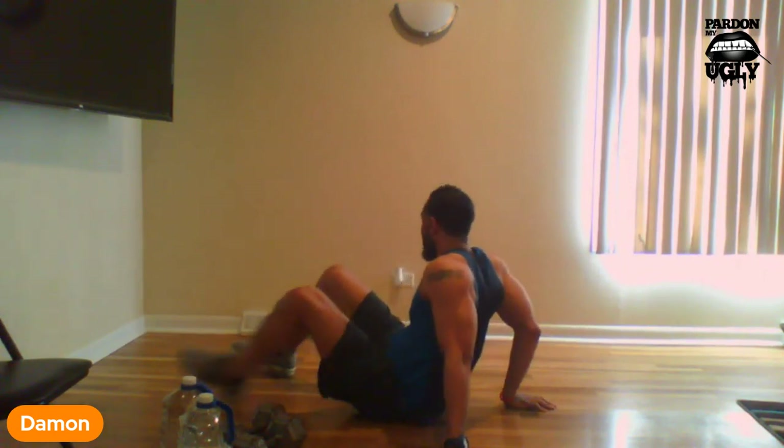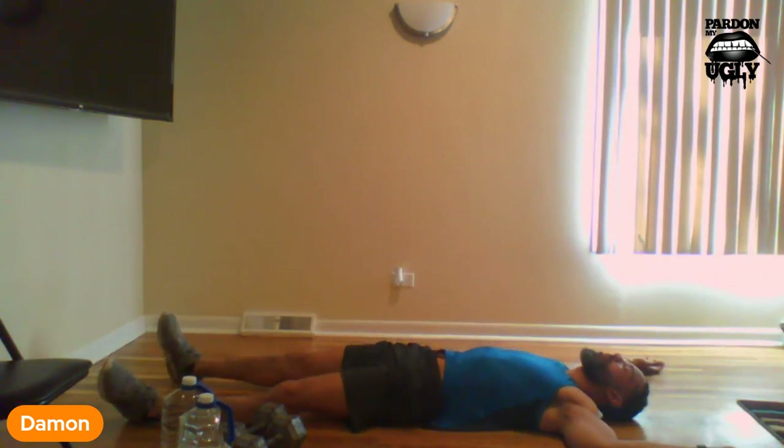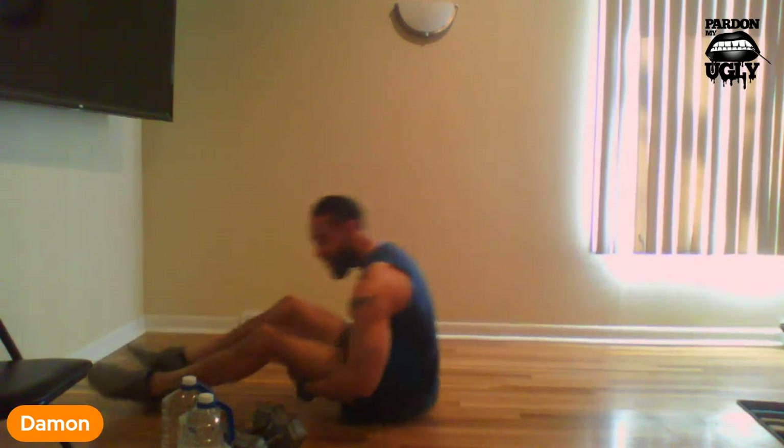Now we have our butterfly crunches. We're laid out, hands down, feet down, and we're going to bring everything up. Ready, let's go: 1, 2, 3, 4, 5, 6, 7, 8, 9, 10, 11, 12, 13, 14, 15, 16, 17, 18, 19, 20. All right. We knocked our butterfly crunches right on down.